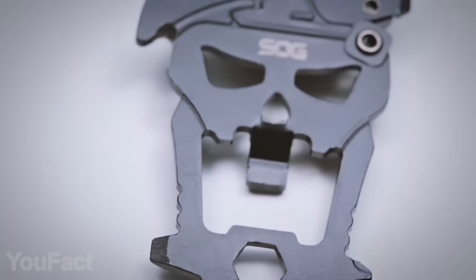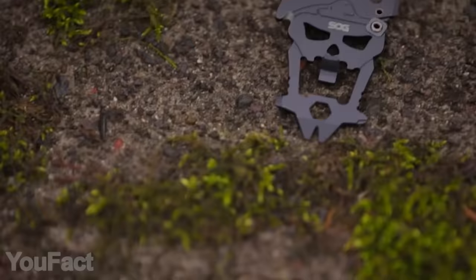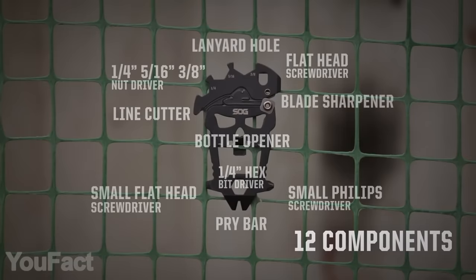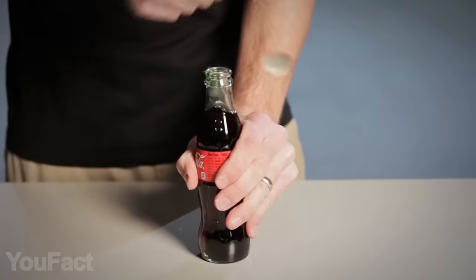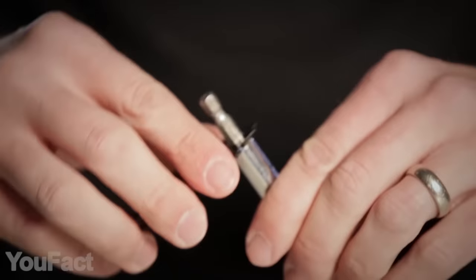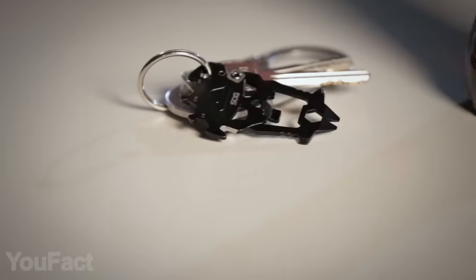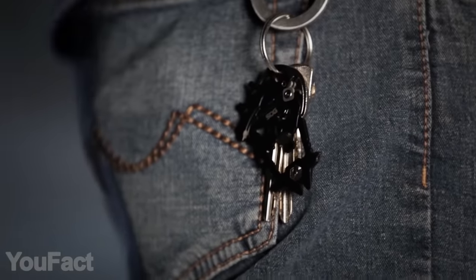It can't be too many multi-tools in your arsenal, especially if they're as compact and versatile as this one. With its cool skull-like design, it combines 12 of the most frequently used tools — from a pry bar and line cutter to the bottle opener, which is the most needed thing at every party. There are all sorts of screwdrivers: Phillips and two flathead ones. On top of that, you get three wrenches of different sizes and even a little hex bit driver. You're free to decide how to carry this thing — it's perfect for a keychain as well as a lanyard.